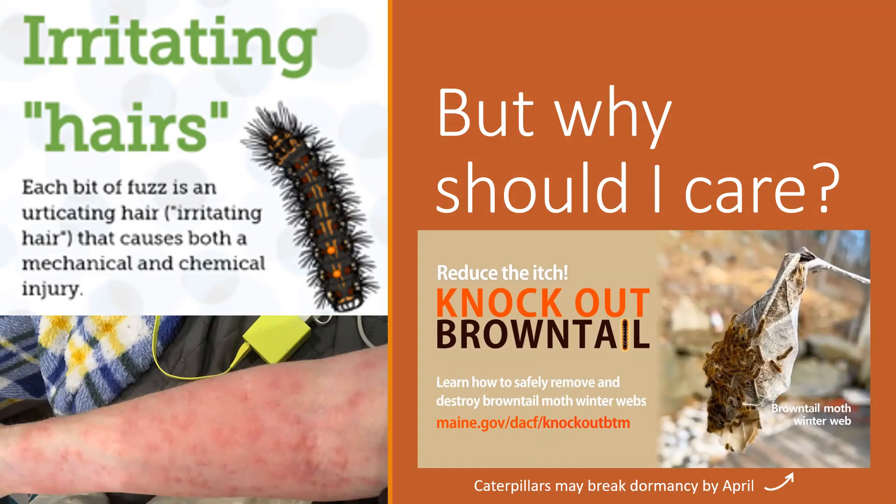The main reason we're talking about brown-tailed moth is that the caterpillars are covered in irritating hairs. These hairs are both barbed and hollow and filled with a toxin, so you get both a mechanical irritation from the barbs and a chemical irritation from the toxin. These hairs can cause a poison ivy-like rash in most people — some people don't react at all, some react very severely, but most people have that mildly irritating rash.